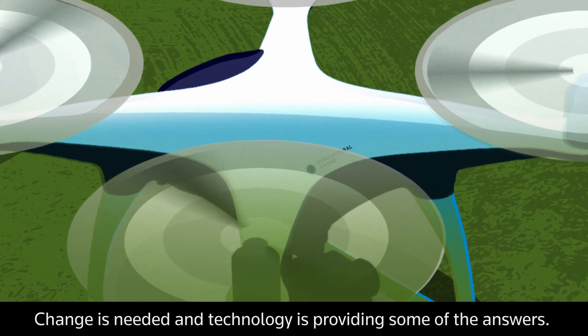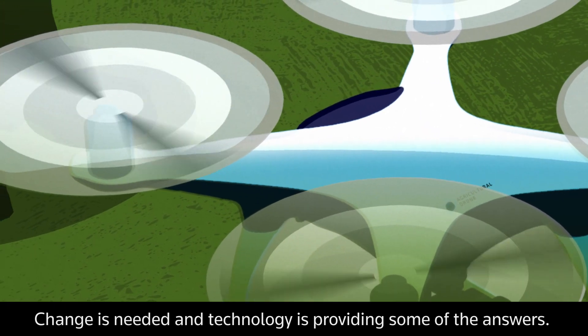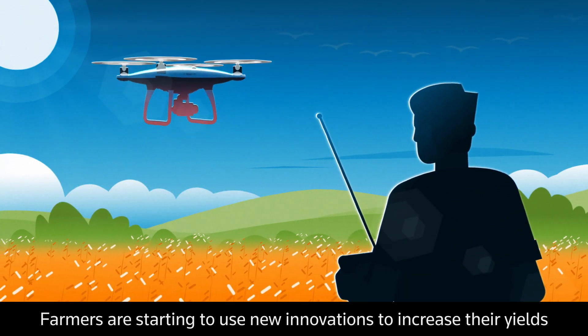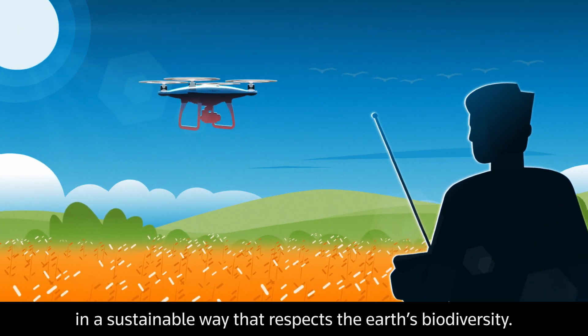Change is needed and technology is providing some of the answers. Farmers are starting to use new innovations to increase their yields in a sustainable way that respects the Earth's biodiversity.